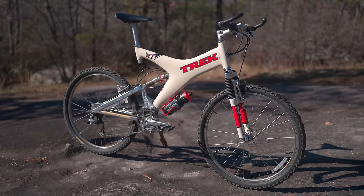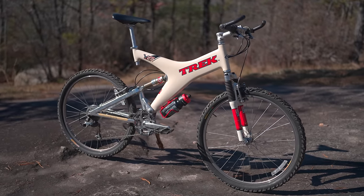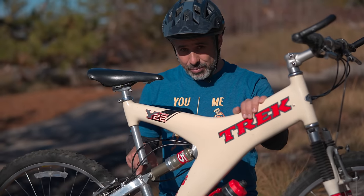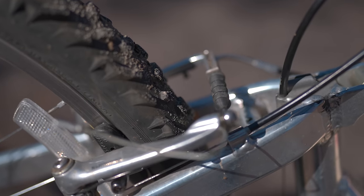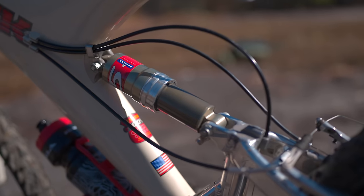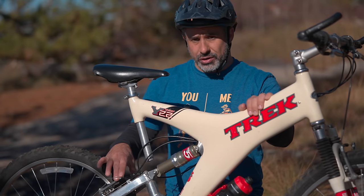Another interesting factoid — this was the first year this bike was available with V brakes. You can still see the mount for the cantilever brakes on the back here. With cantilever brakes fitted to this bike, there would have been a lot going on back here and it would have been kind of a mess. And so these V brakes were certainly a big upgrade.